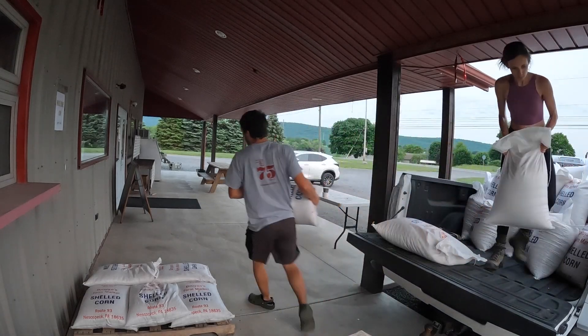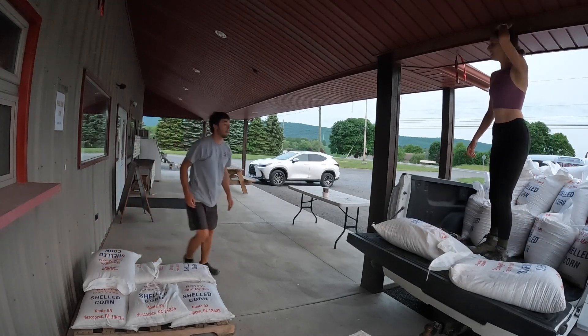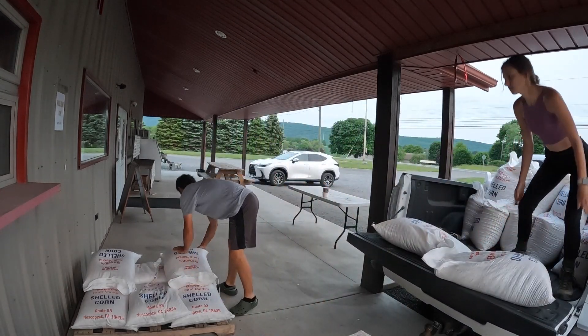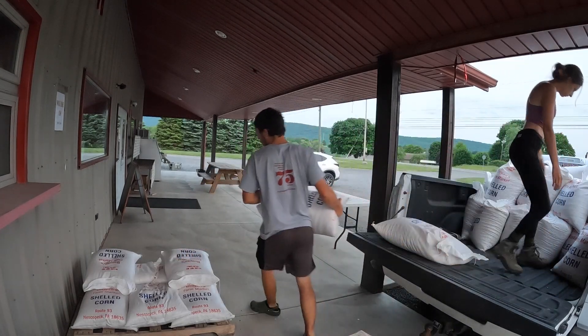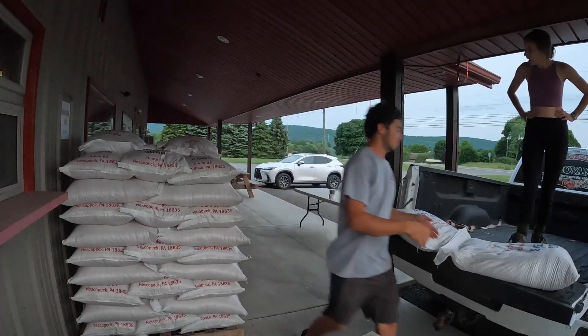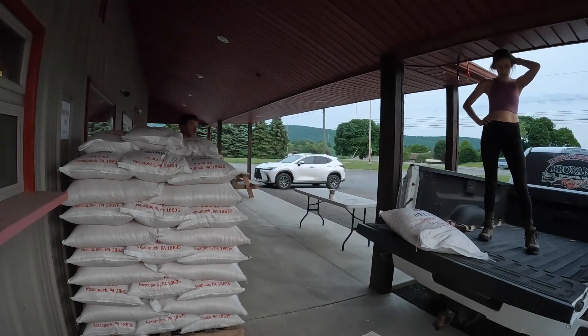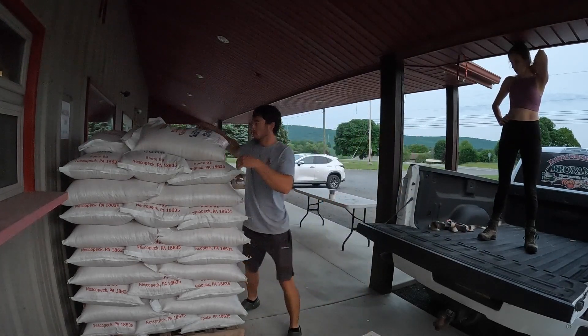To finish off today, Sammy and I are going to unload the corn here at the market. That's why I'm going to call it a wrap for this video. As always, thank you guys for watching, and remember — it ain't much, but it's honest work.